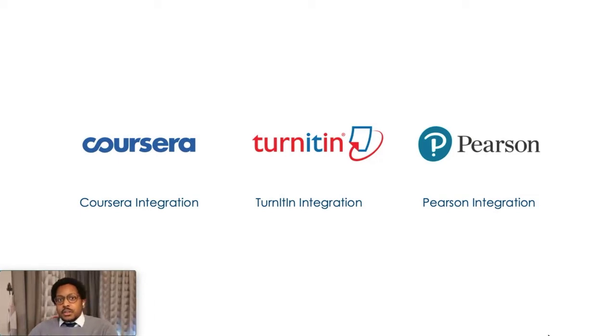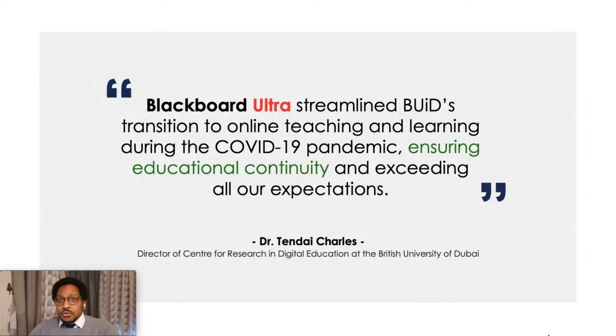As a final thought, the main point I'd like to make today is that Blackboard Ultra has really streamlined our university's transition to online teaching and learning during the COVID-19 pandemic, ensuring educational continuity, and it really exceeded our expectations. I'd like to thank the Blackboard team both in the Middle East, but also in the UK and USA — everyone was incredibly supportive during this time. For those of you attending today's webinar, if this is something you're considering, I highly recommend that you request a trial period and just let your faculty play with the system for a while. I guarantee they will not want to use anything else because it's fantastic. Thank you for your time today.